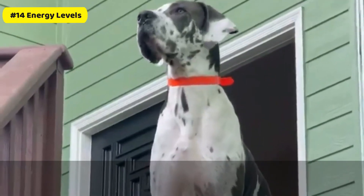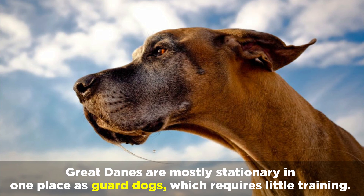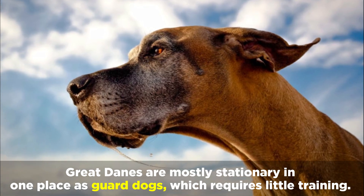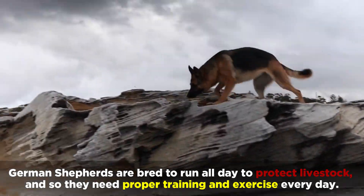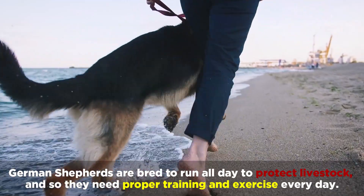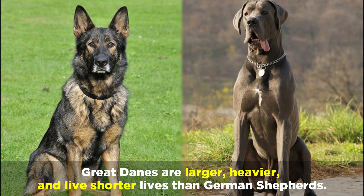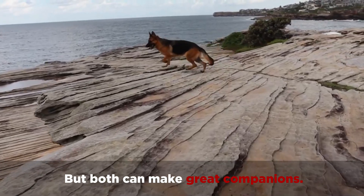Number 14: Energy Levels. Great Danes are mostly stationary in one place as guard dogs, which requires little training. On the other hand, German Shepherds are bred to run all day to protect livestock, and so they need proper training and exercise every day. On the whole, Great Danes are larger, heavier, and live shorter lives than German Shepherds, but both can make great companions.